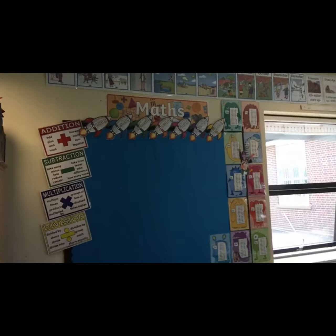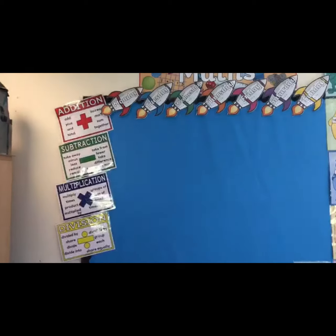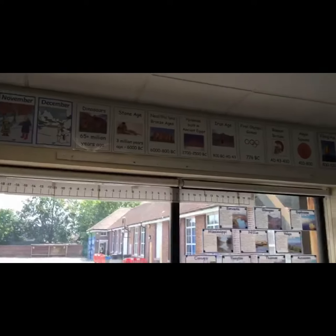This is my new clasp, this is my max board, so I've got my maths vocabulary, days of the week, my times tables, months of the year at the top, and then our history timeline at the top there.